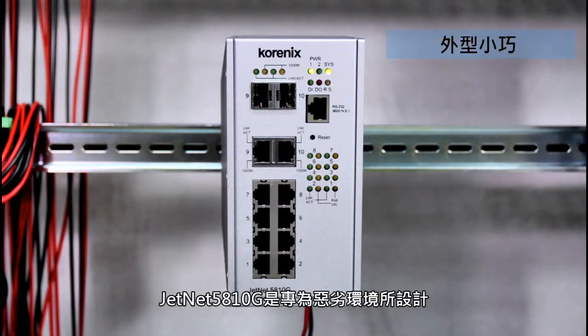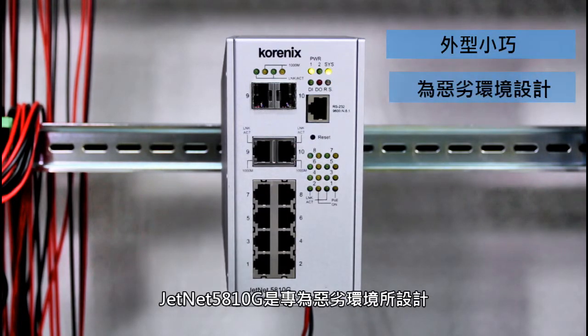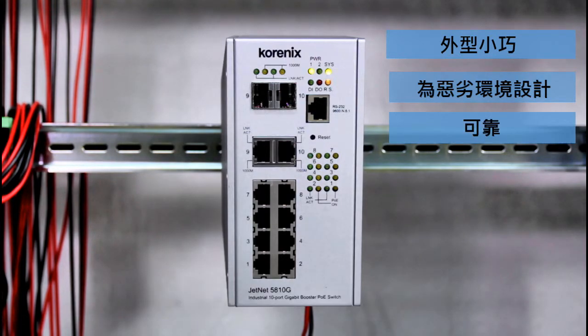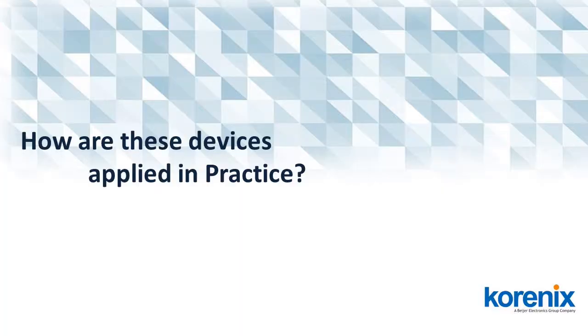The 5810G is especially suitable for use in harsh environments. It provides great quality and reliable performance for surveillance systems. So, how are these devices applied in practice?